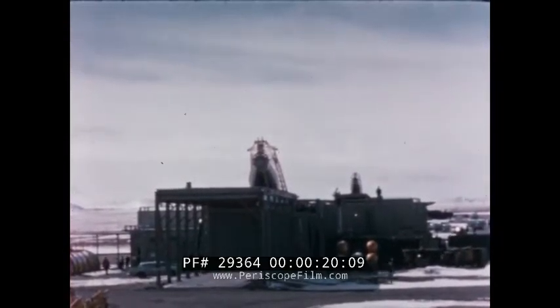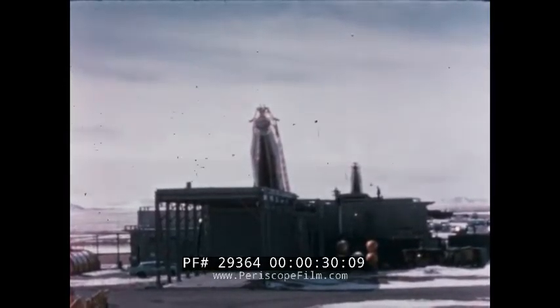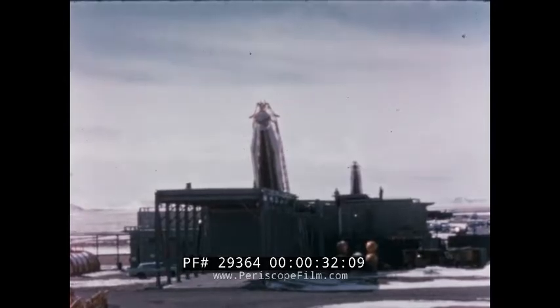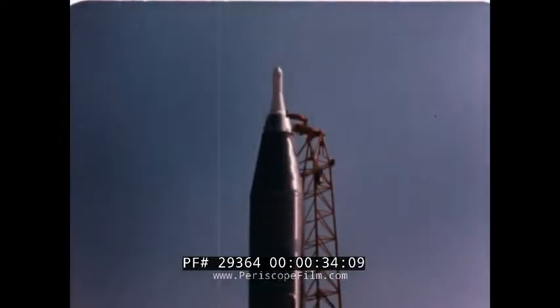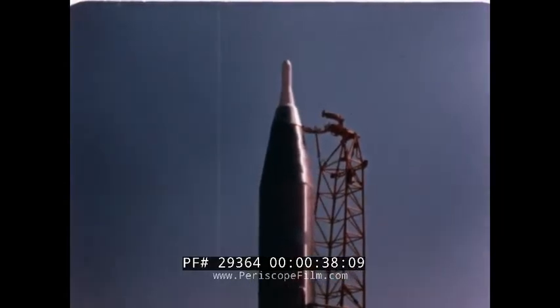This is a base of the Strategic Air Command. Its purpose: to present a formidable deterrent to enemy attack, and should such an attack occur, to ensure certain and lethal retaliation.